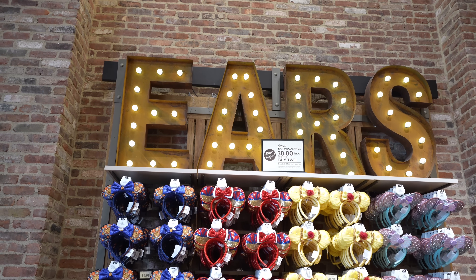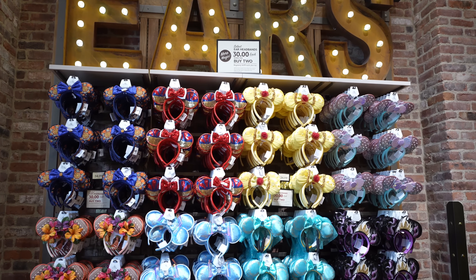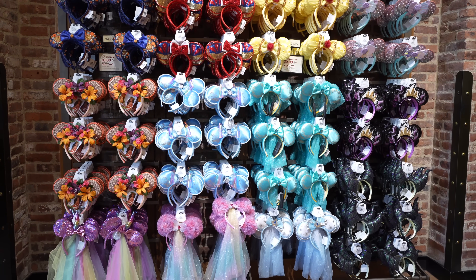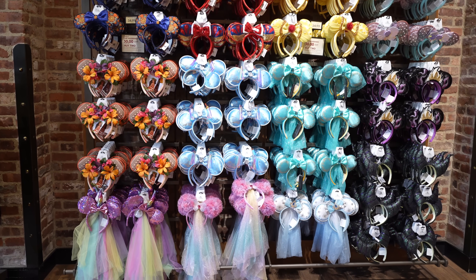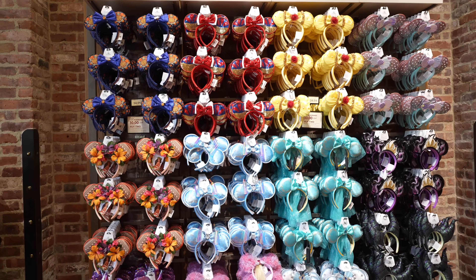Just like I always say when I come here and show you guys room five, or the ear wall in room five, it looks like it's the same pairs of ears as last time. All the new ones are in other areas, but not on the walls sadly. But if you guys are looking for any of this stuff, you know where to find it.